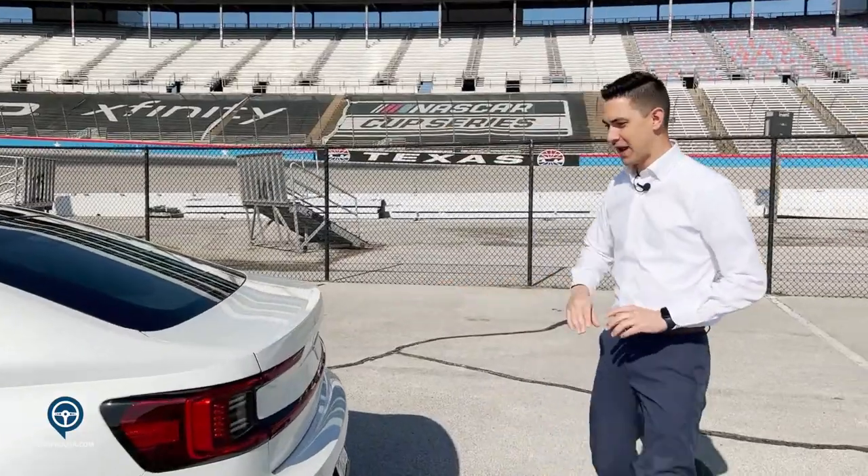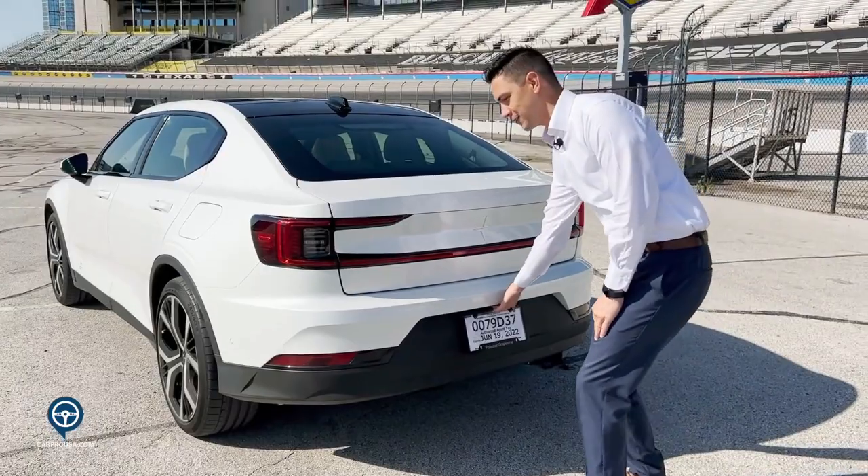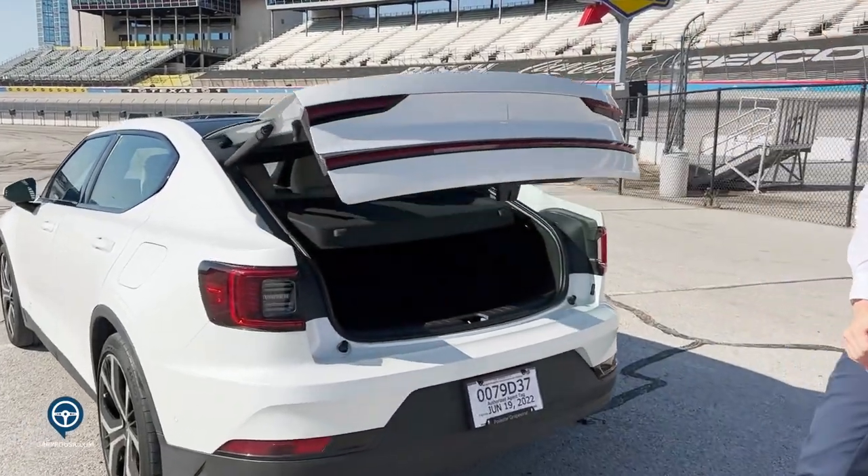One of the other fun features about the Polestar 2 is that it is a true hatchback. Back here on the back, you'll see that it is completely seamless — you only have the Polestar star logo. The button to activate is actually hidden down underneath by the license plate.